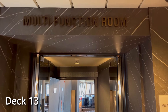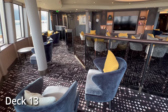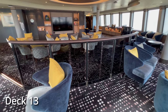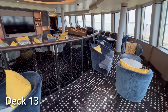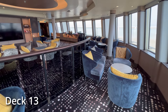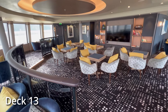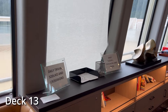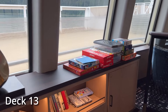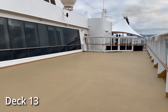Up on deck 13 near the front of the ship, we've got the multi-function room. This room serves as a library and game room. It's almost always really quiet — very few people even know about this room. It's not used for any sort of regularly scheduled activities, so it's a good place to get away from the hustle and bustle of the ship and relax. They've got a number of games provided, as well as daily Sudoku and trivia.